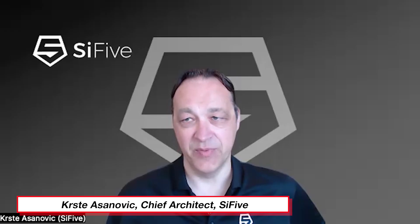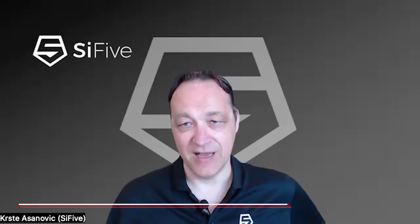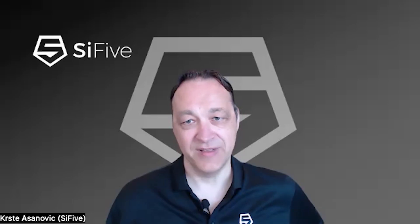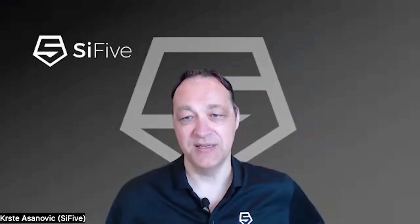SiFive was founded just over 10 years ago — we just celebrated our 10th birthday. The team that founded SiFive is myself, Andrew Waterman, and Yensup Lee. We were the folks at Berkeley who basically created RISC-V. When we started SiFive, our goal was to help the commercial development of RISC-V and actually get it out there into industry. Now roughly 500 people spread across the world, working with most of the top semiconductor makers supplying IP to them.